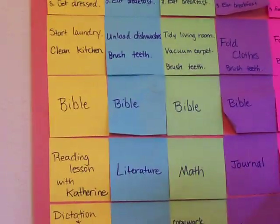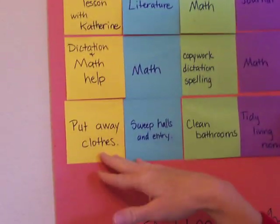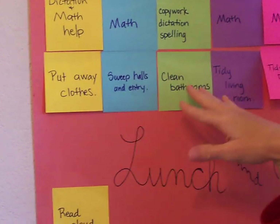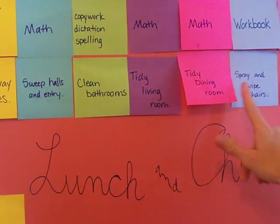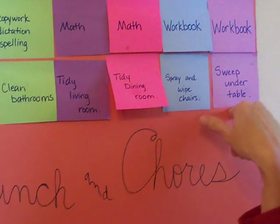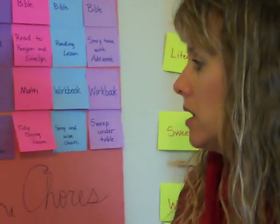Then we have a few school lessons, and then down here before lunchtime we have put-away clothes, sweep halls and entry, clean bathrooms, tidy living room, tidy dining room, spray and wipe chairs again, sweep under the table. All of these chores are not for money — they're just to help out the household.